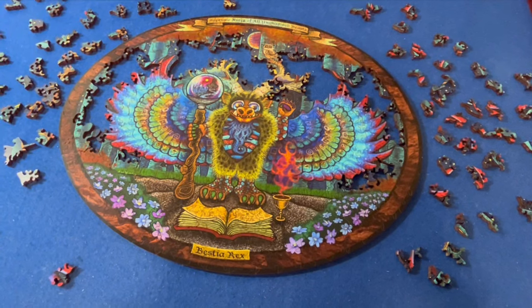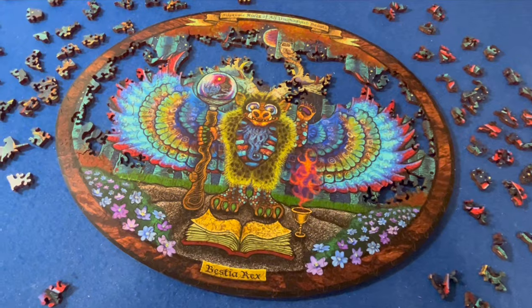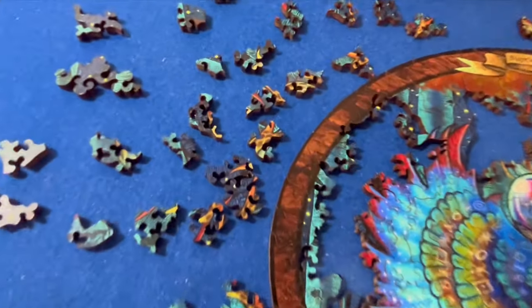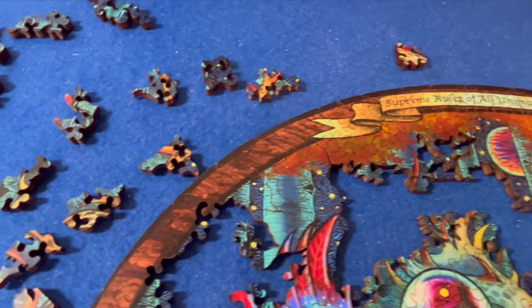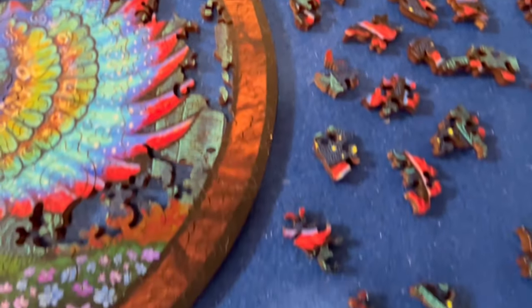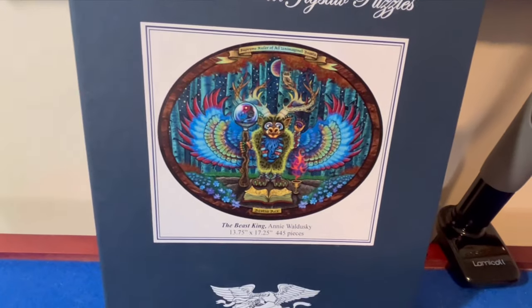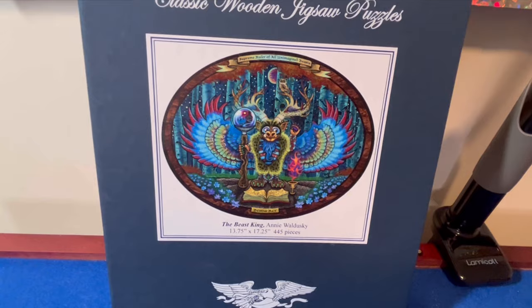I am very, very close to finishing the puzzle. This one has been an absolute blast. Basically all I have left are these assorted horn pieces, some red pieces over here which are part of the wings, the pieces that are the tree trunks in the wings, and the background that you'll see in the image here. So I'm looking forward to finishing it up soon and then I'll give you my final thoughts.